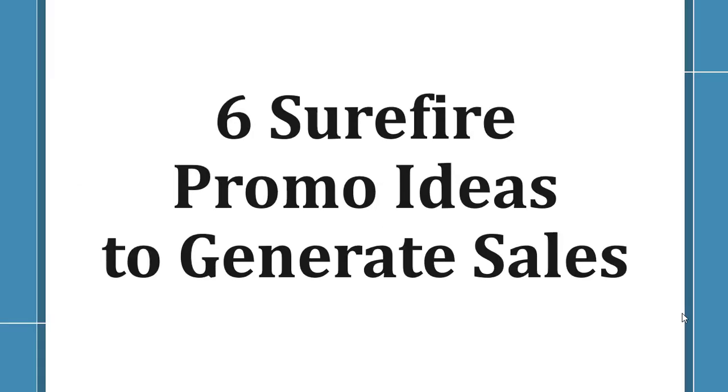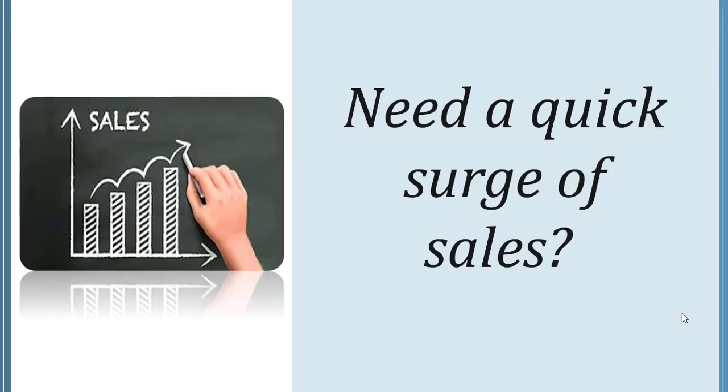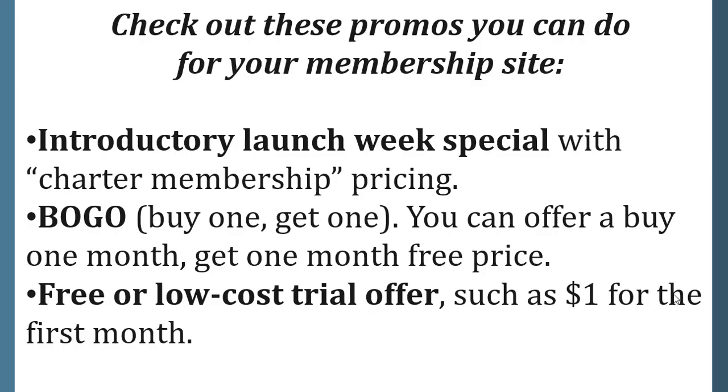Six surefire promo ideas to generate sales. Need a quick surge of sales? Check out these promos for your membership site: an introductory launch week special with charter membership pricing, and a buy one month, get one month free offer.